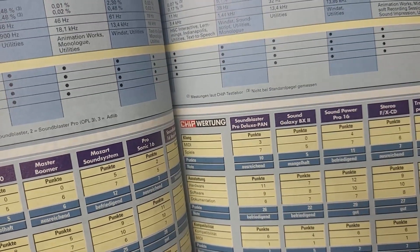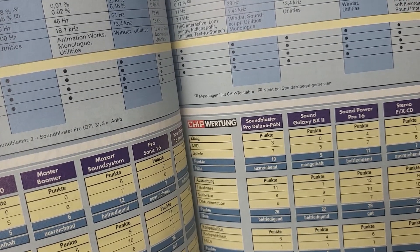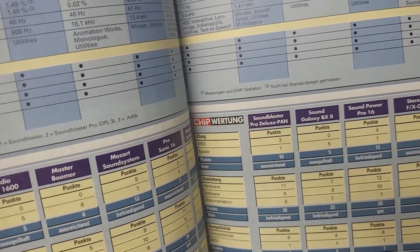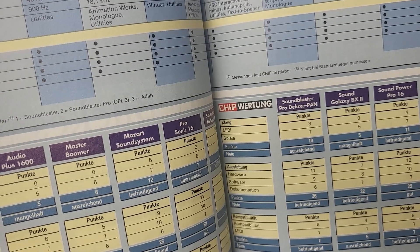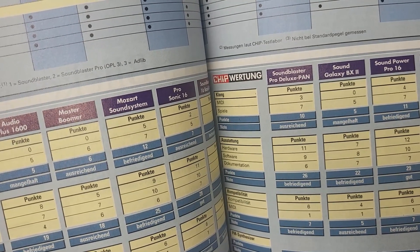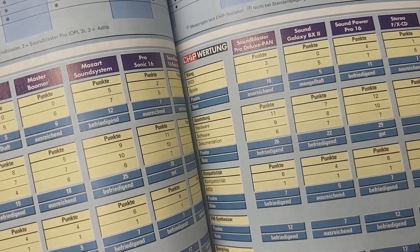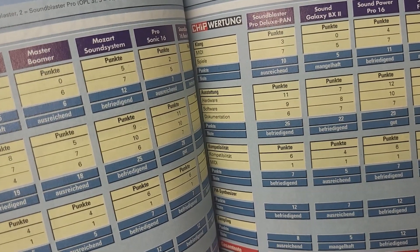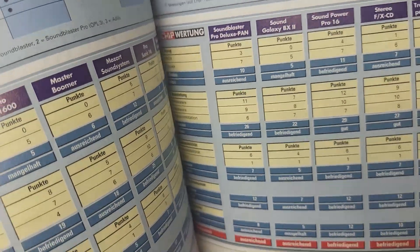The THD (distortion) factor is listed as 0.03 when looping through and 5.1 during sampling — that's already relatively high. We can see other cards achieve under 1. In the scoring, the card received 0 points for MIDI sound quality, 5 points for games. Hardware was rated 7 points, software 8 points, documentation 7 points, giving it a 'satisfactory' grade. Compatibility got 4 points, MIDI 1 point — just barely an 'adequate.' The OPL2 chip gets 7 points rated 'adequate,' and sampling quality gets 5 points rated 'poor,' likely due to the high distortion factor.